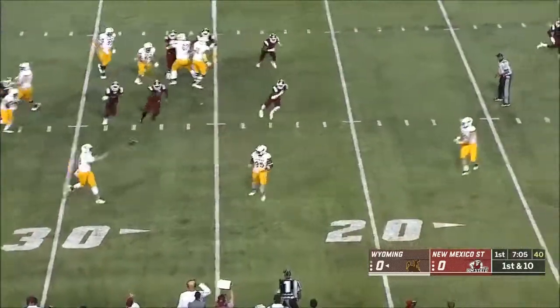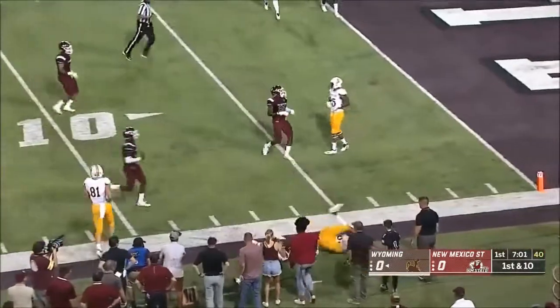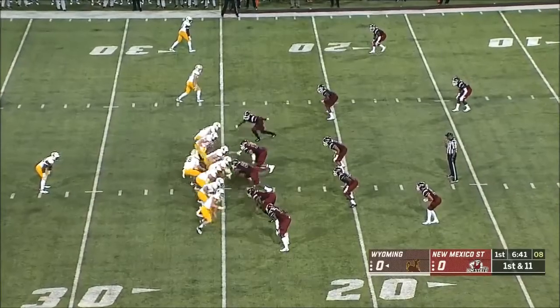Evans is able to pick up a first. Play action, Vanderwaal with time, dumps it off. Mayfield again, inside. Out of the program before coming back.